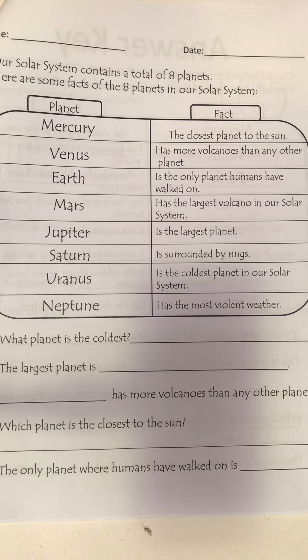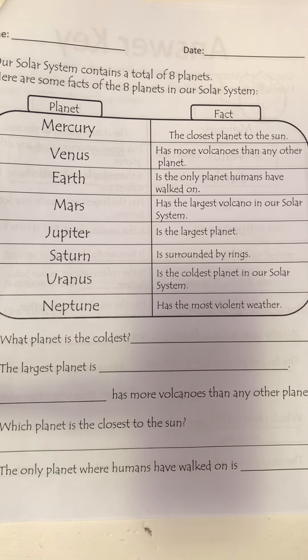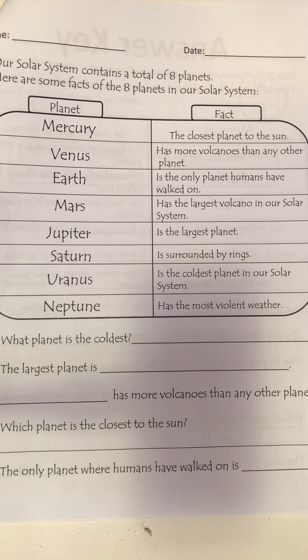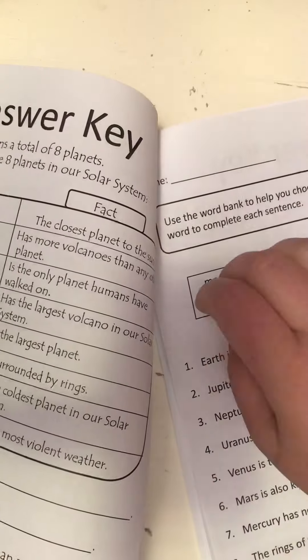Jupiter is the largest planet. Saturn is surrounded by rings. Uranus is the coldest planet in our solar system. Neptune has the most violent weather. Then they ask: what planet is the coldest? What is the largest planet? What planet has more volcanoes than any other? Which planet is closest to the sun? And the only planet where humans have walked — go find the answers and write them.